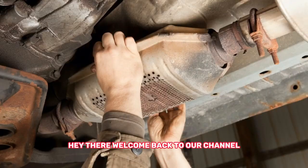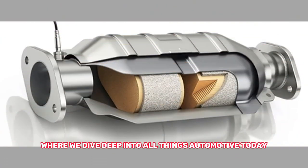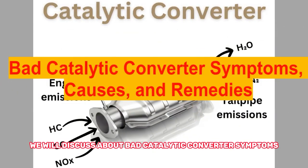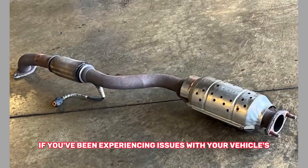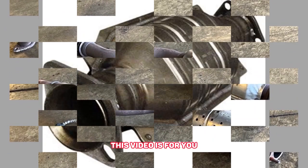Hey there, welcome back to our channel where we dive deep into all things automotive. Today we will discuss bad catalytic converter symptoms, causes, and remedies. If you've been experiencing issues with your vehicle's performance or emissions, this video is for you.